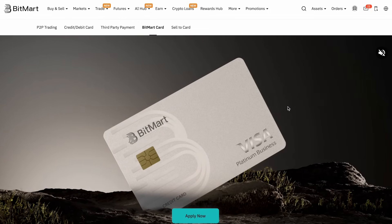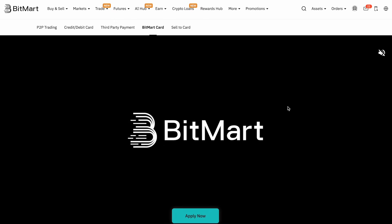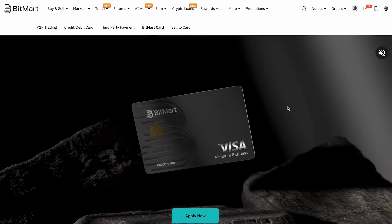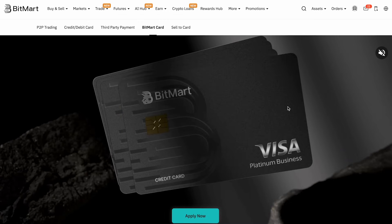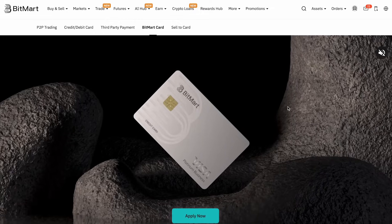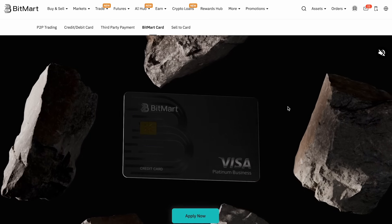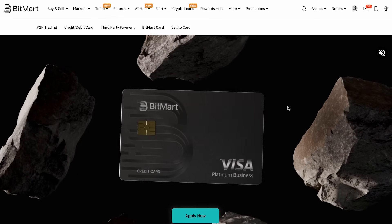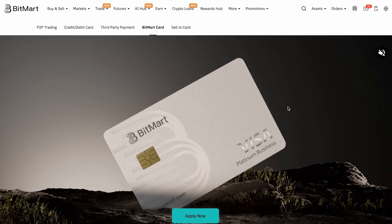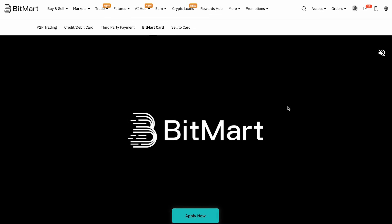To sum it all up, BitMart combines accessibility, a robust set of trading tools, and exciting extras like the BitMart Card and BitMart Earn. The futures section is powerful yet beginner-friendly, with multiple order types, up to 100x leverage, and protective tools like guaranteed stop-loss and slippage protection. With the Double Rewards promotion, there has never been a better time to try it out.